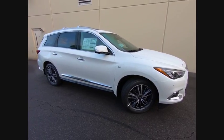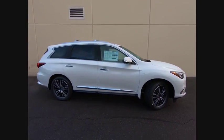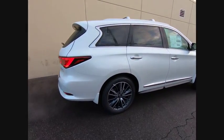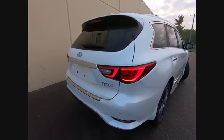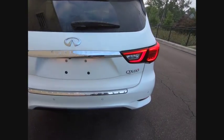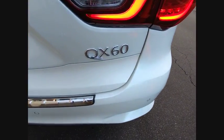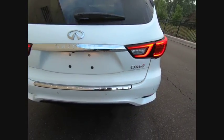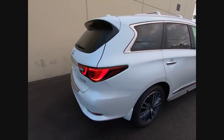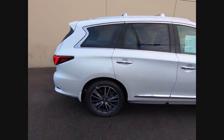The 2019 Infiniti QX60. The Infiniti QX60 is the perfect blend of luxury and practicality. This crossover SUV not only provides ample space for passengers and cargo, but also an interior that screams luxury. In addition, the QX60 offers extremely high levels of safety, all with a sleek new design.